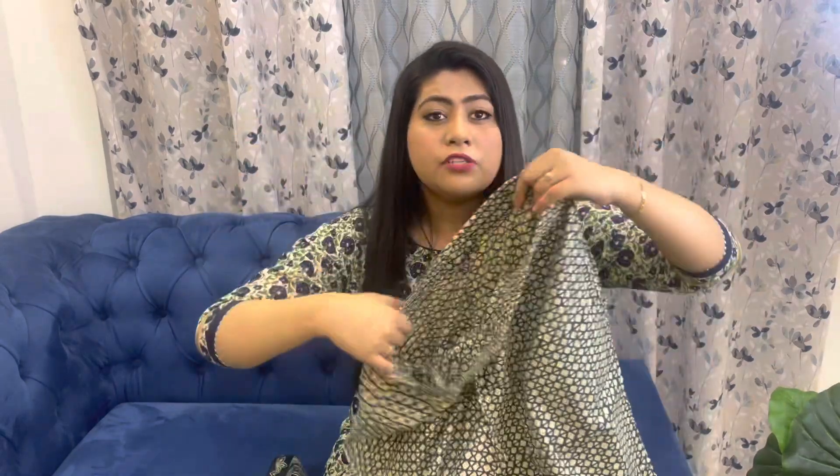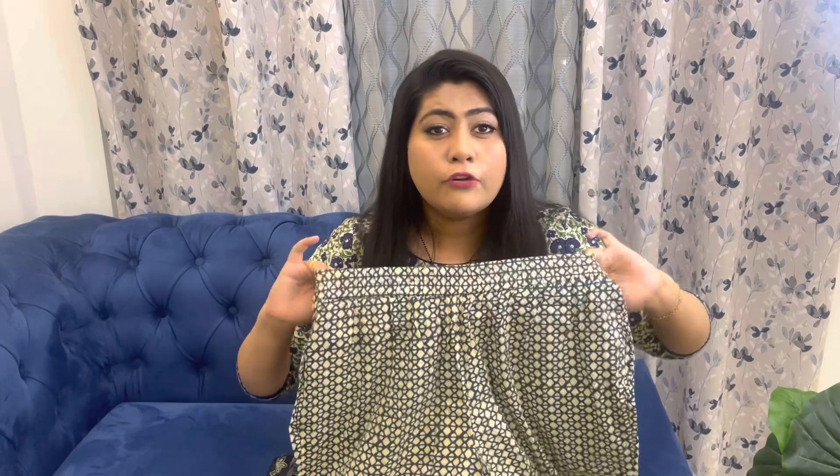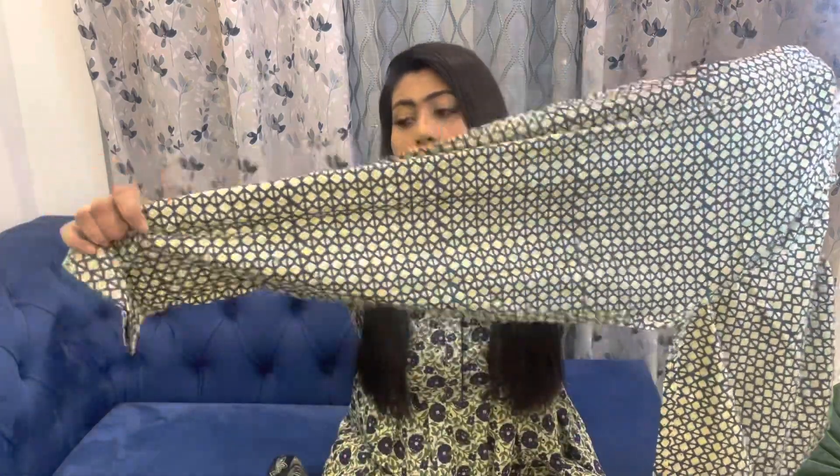With this kurta you get a plazo pant in cotton fabric. It has a fully elasticated waist so it's quite stretchable and comfortable. It's a straight fit plazo in a beige and navy blue combination — the print on the plazo matches the kurta. The width at the bottom is not too wide. There's a single side pocket as well.